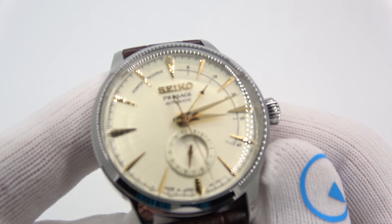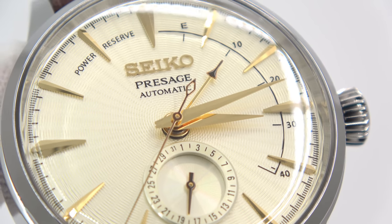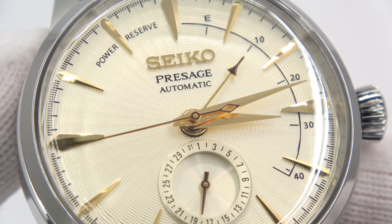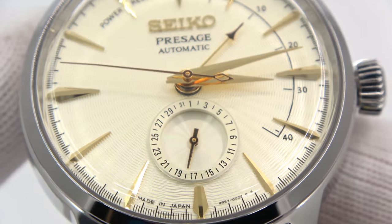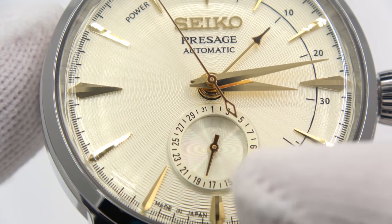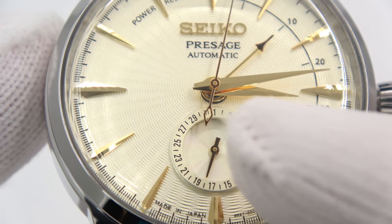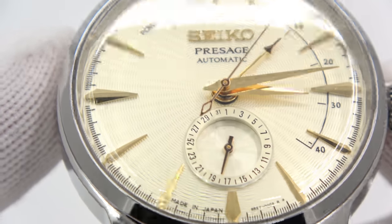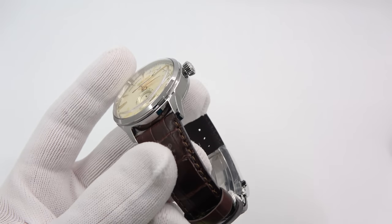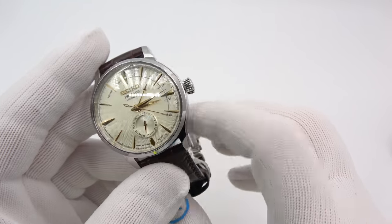Beautiful brown strap, nice signed Seiko deployant buckle. The dial has patterning to it — kind of concentric circles, almost like a mock guilloche, like a rose engine kind of dial. The date, I will admit, is tough to read with my 42-year-old eyes, but it does add a little interest to the dial. The gold hands and gold applied markers really pair well with the nice dark brown strap and the Seiko signed deployant buckle. $575 for this one.